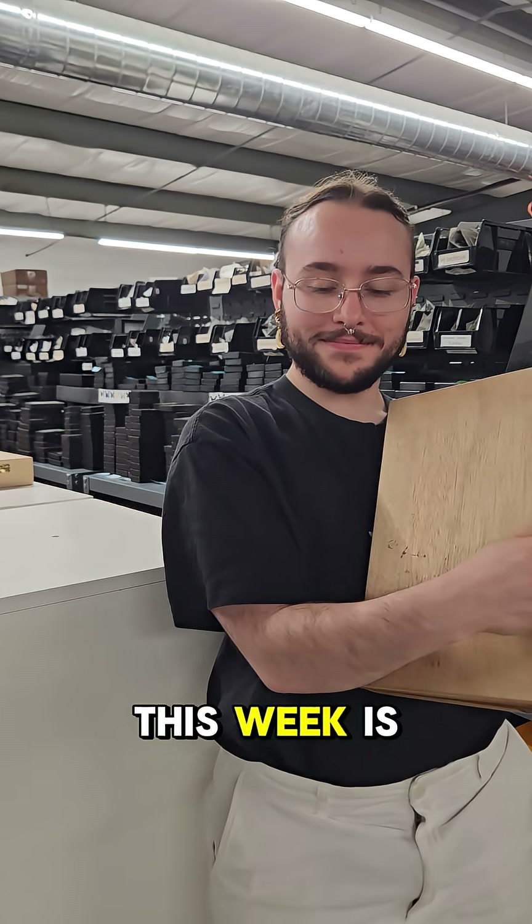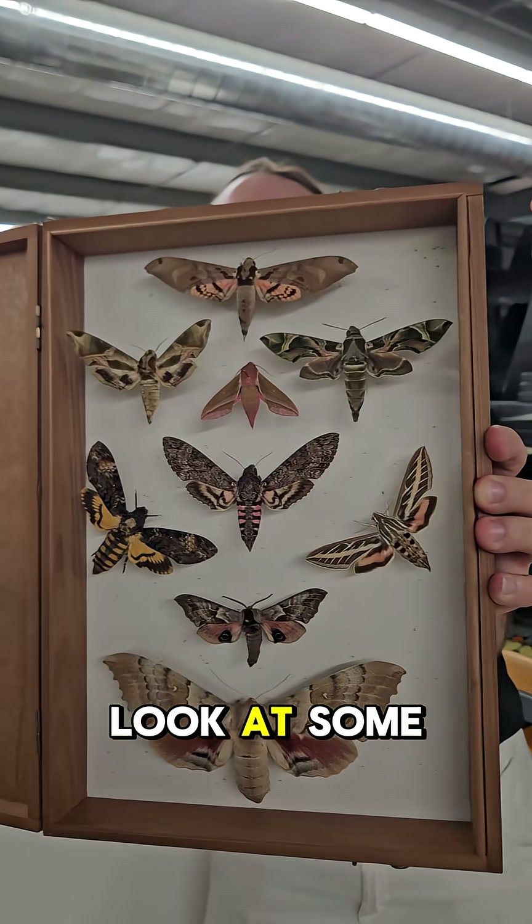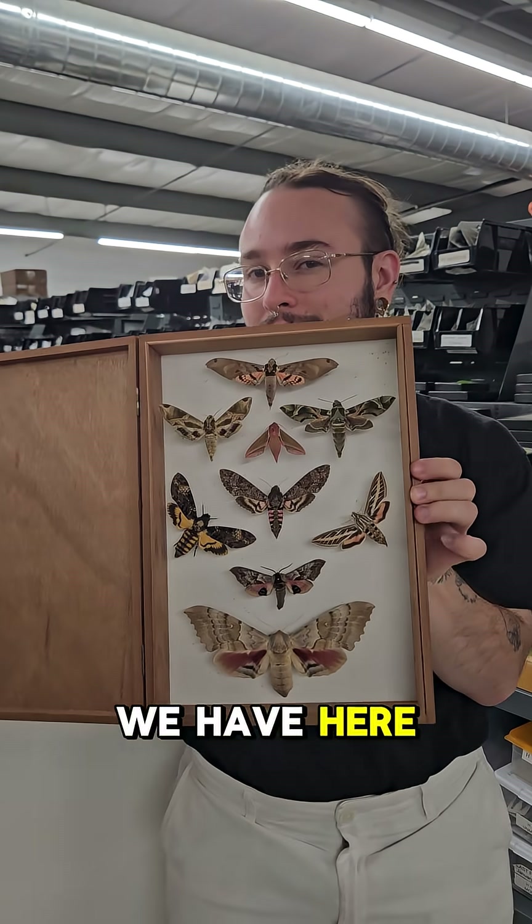Hi there everyone! This week is National Moth Week, and to kick it off, we are taking a look at some of the sphinx moths we have here at Big Bugs.